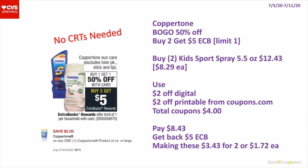So this is no-CRTs-needed. The Coppertone — they are BOGO 50% off, and when you buy two, you get a $5 extra buck. It's a limit of one. You'll buy 2 of the Kids Sport Spray, the 5.5 ounces — these are $8.29 each, and the second one will be 50% off. So 2 of them will be $12.43. Use a $2 off digital and a $2 off printable from Coupons.com. Total coupons is $4. You'll pay $8.43, get back a $5 extra buck, making these $3.43 for 2 or $1.72 each. So if you have any SunCare CRTs, this could be an even better deal.